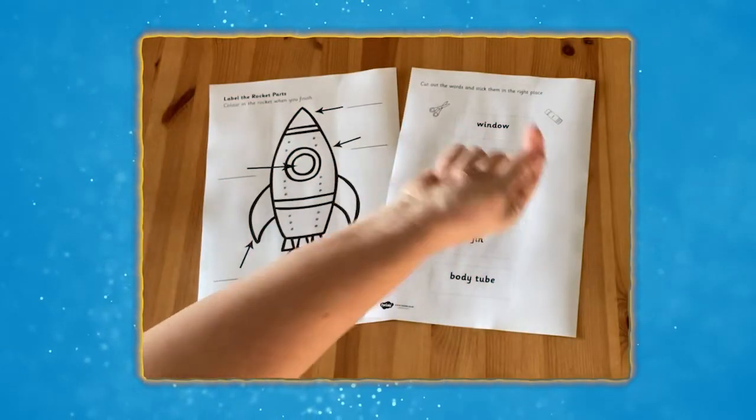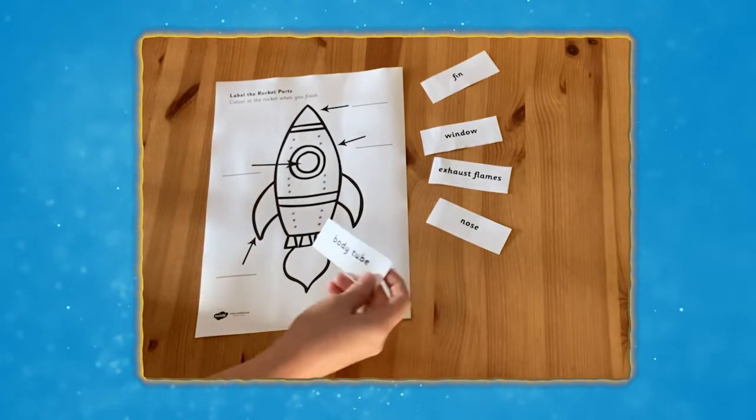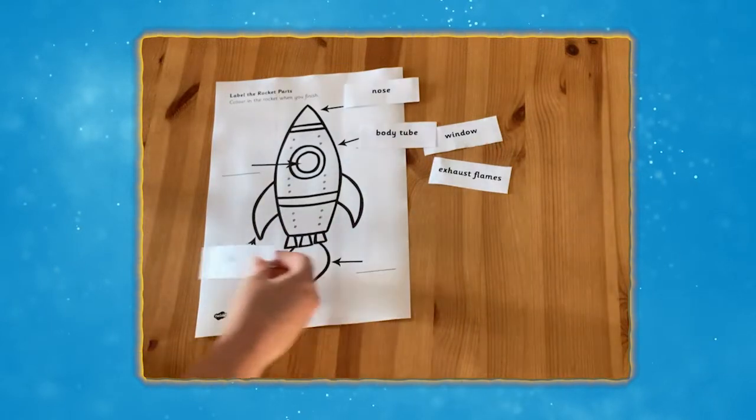This space rocket labelling activity is great fun and great reading practice too. Children simply read the labels, cut them out and stick them into the correct places on the rocket.